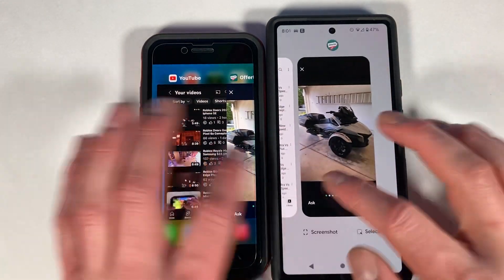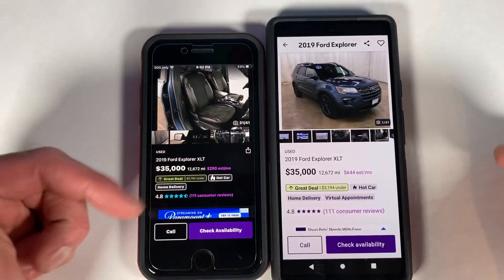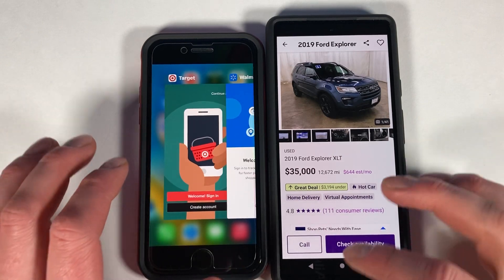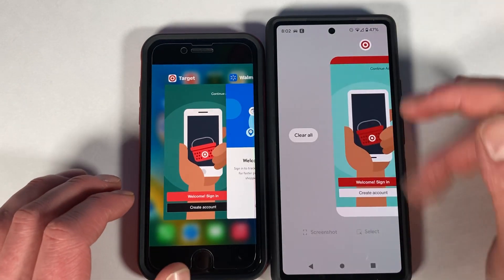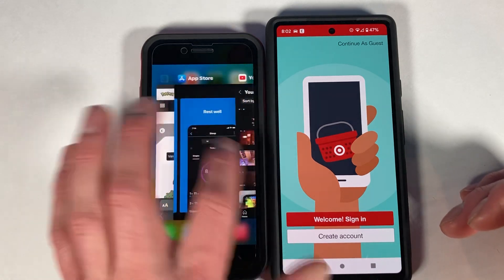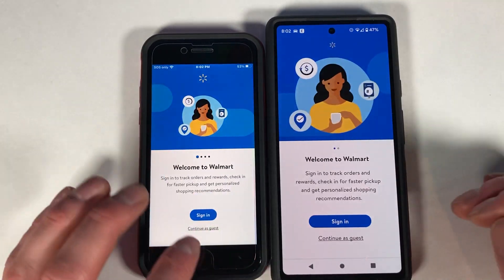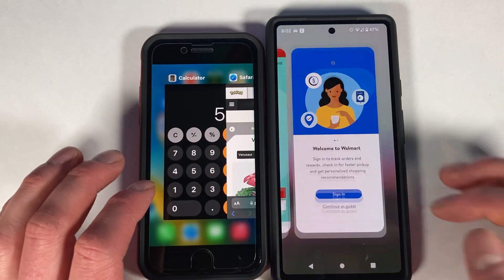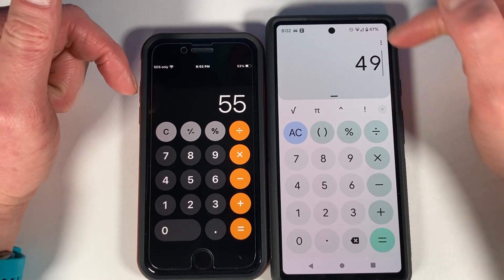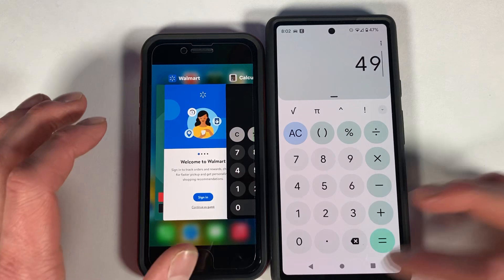Neither device has any issues keeping apps open in memory. The second generation Tensor device doesn't have issues with that either. With six gigabytes of RAM on the Pixel, unless you have a bunch of very heavy apps open, you're unlikely to have issues keeping multiple apps open on either device.